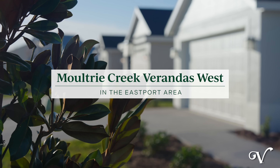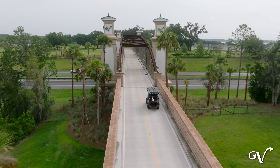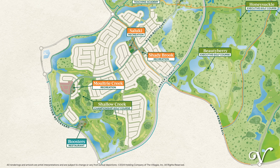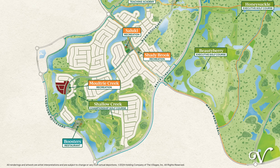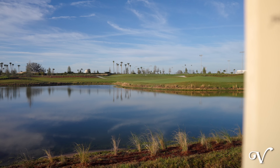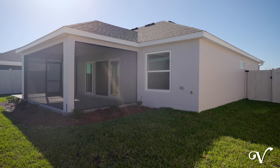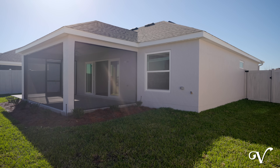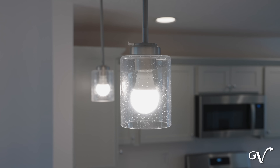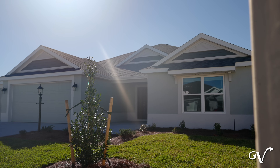Welcome to Moultrie Creek Verandas West, where we get to experience everything we love about the Villages coming together in the Eastport area. We're thrilled to introduce this beautiful veranda neighborhood in the Village of Moultrie Creek, featuring an exclusive feel with just 34 homes and incredible expansive water views overlooking the Shallow Creek Championship Golf Course. The veranda series offers the very best of spacious private outdoor living with a variety of possibilities to fit your preference and style, including professionally designed finishing touches and an incredible selection of three and four bedroom floor plans.